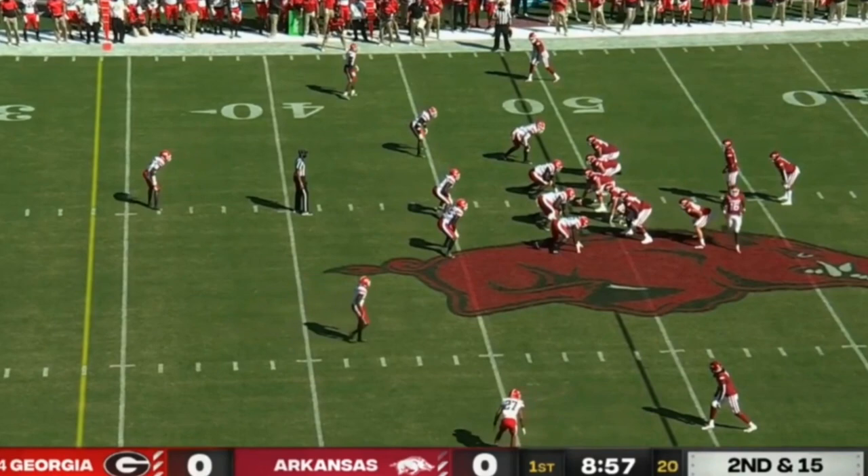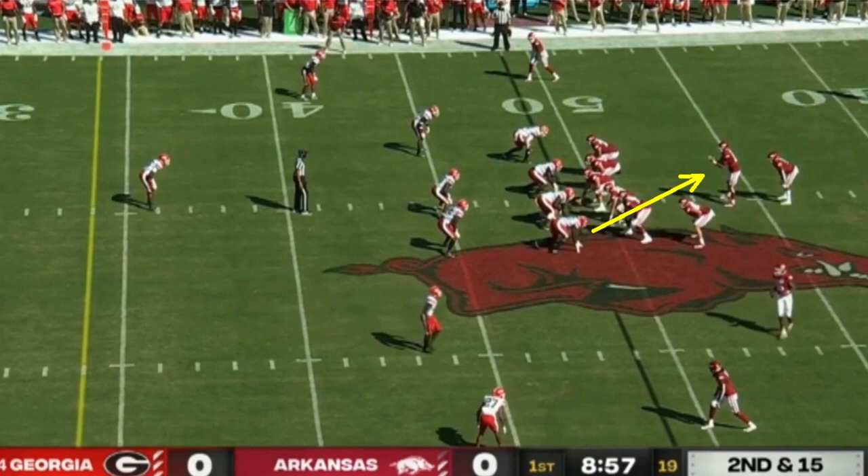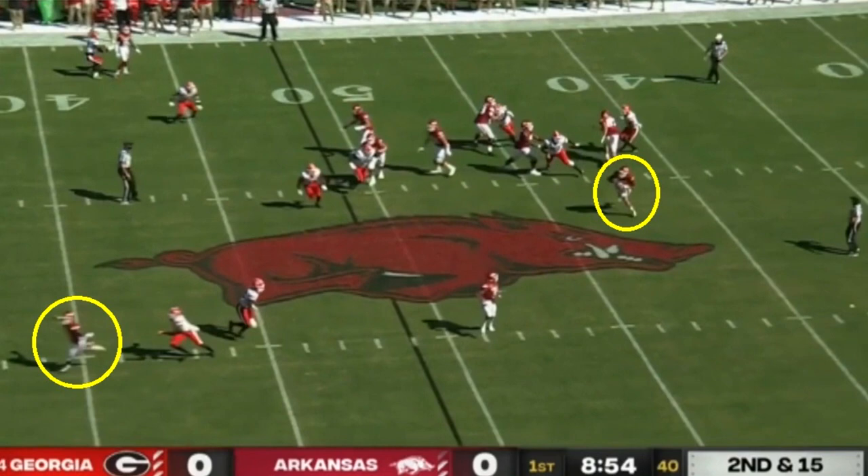We'll start off with this play. The key thing to watch is the pressure off the edge right there — that's the main thing you're going to want to notice because it's not going to get picked up. It looks like this might have been a designed rollout to the bottom of the screen, but the pressure is going to come so quickly it's going to disrupt things. Watch — you're going to see that the pressure comes.